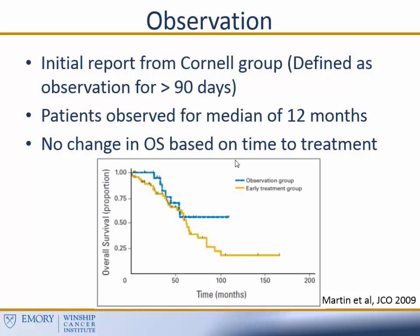Observation was initially described as an option for patients with mantle cell lymphoma almost 10 years ago by the Cornell Group. This was a single-center study that Peter Martin led, where they defined observation as greater than 90 days from the time of diagnosis. In their particular group, patients were observed for a median of 12 months. When they went back and looked, patients could potentially be deferred for up to a year. As you can see from the Kaplan-Meier curve, there was no change in overall survival based on the time to treatment — all pretty flat as these observed patients, especially at the beginning, lived for a while, but ultimately the curves generally overlap.